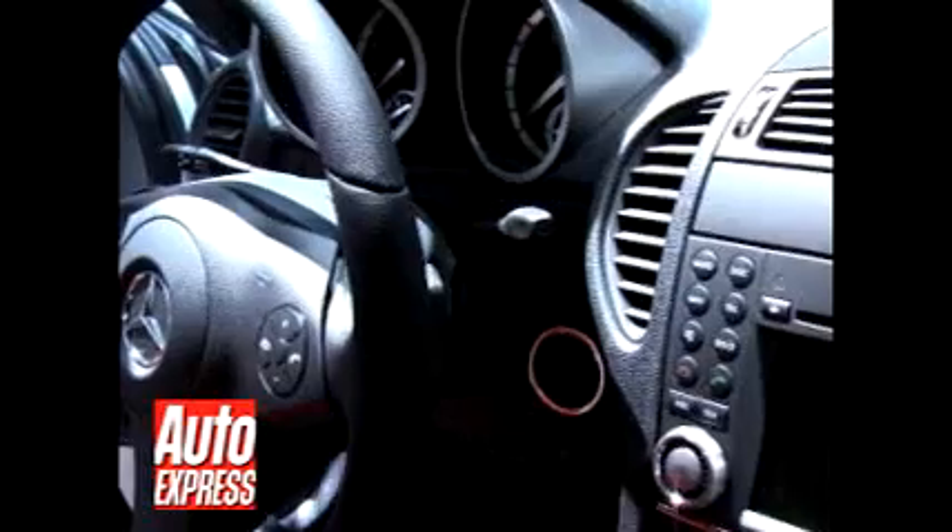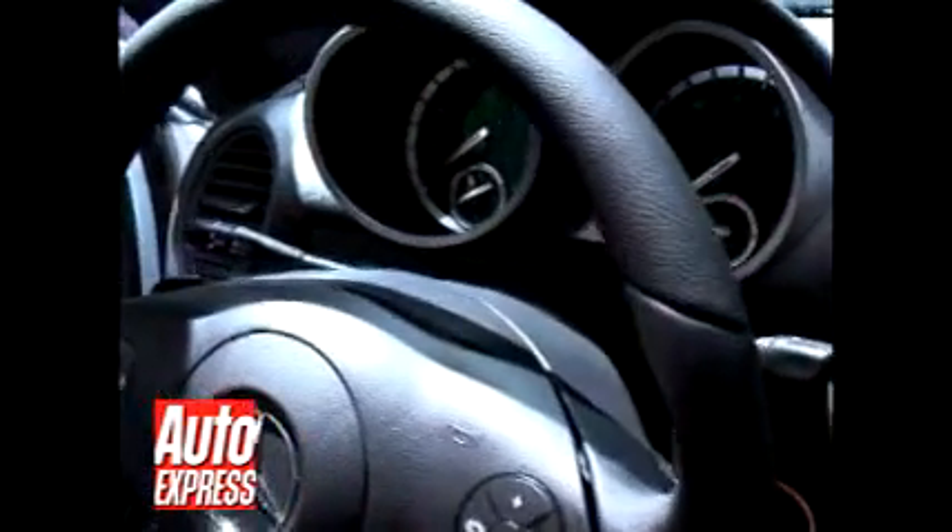The revised SLK range will be on sale in the UK from about May, with the prices pretty much the same as the outgoing model. Changes inside the car include new leather on the seats, an updated steering wheel and a new instrument cluster.